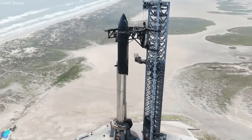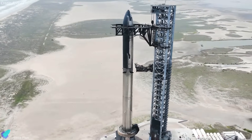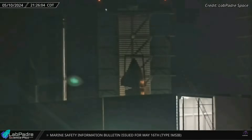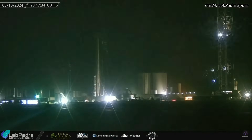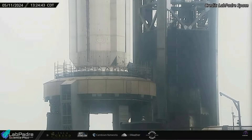Starship 29 and Super Heavy Booster 11, now a full stack, are ready for the wet dress rehearsal — the final ground test before orbital launch. Booster 11, following weeks of preparations within the mega bay, made its way to the launch site on May 10th. It was then moved to the launch pad, lifted with the help of tower arms, and placed atop the launch mount.